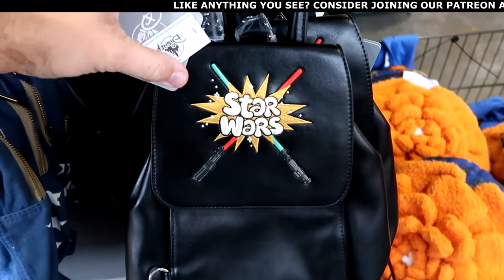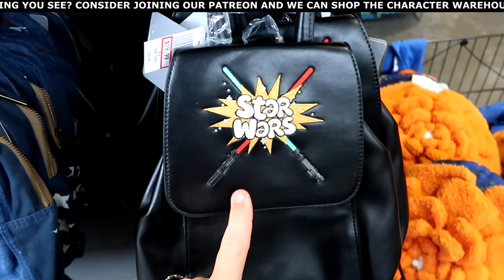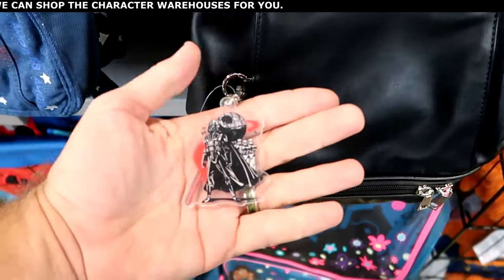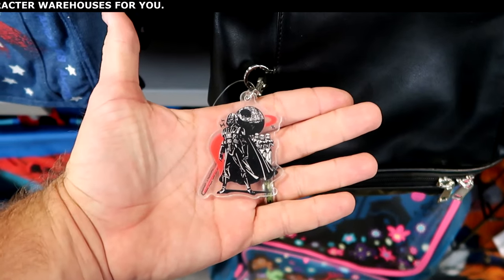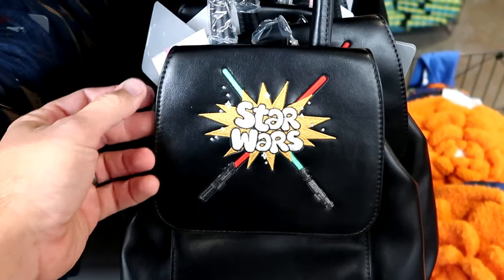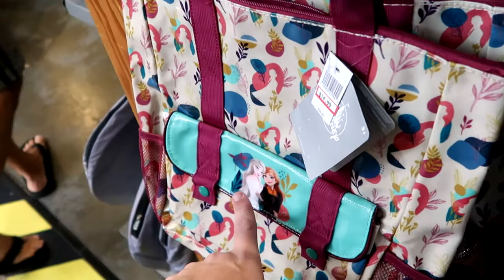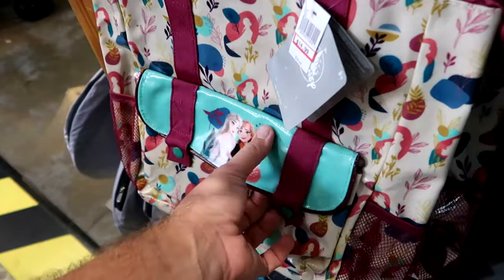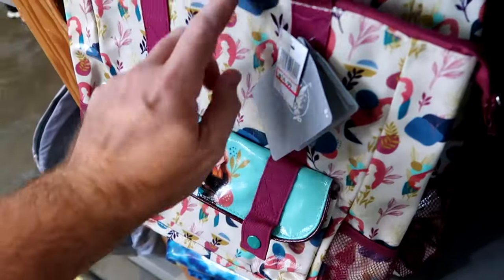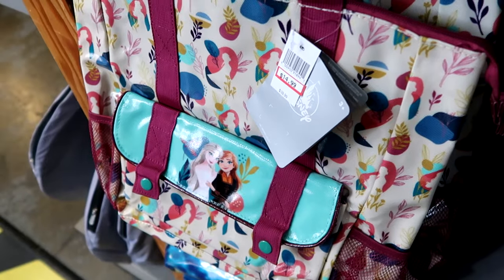A few other really nice backpacks — this very cool simulated leather, actually feels like real leather, has dueling lightsabers and says Star Wars. Check out the zipper pull with Darth Vader, the Death Star, and Stormtroopers, plus lots of zipper compartments. $20 marked down from $40. And here's a huge tote bag from Frozen with Anna and Elsa in the front, a large compartment that snaps closed, compartments on the side, and the top zips as well. $15 marked down from $40.